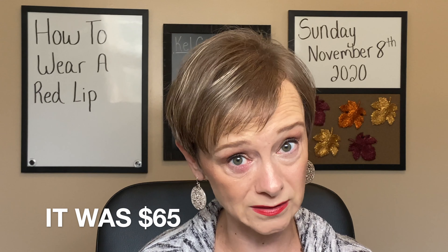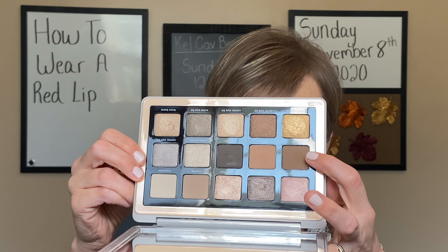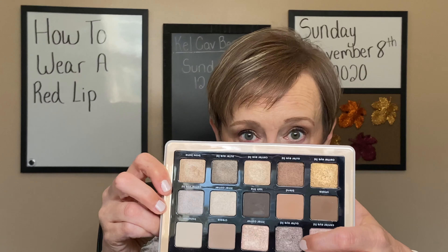Why I really liked this palette is that the colors don't have names — they actually indicate for you where you apply them. For example, this lighter color — if I look at it, it says Transition. So I know I would use this shade as a transition shade. Instead of coming to a palette and trying to figure out what to use for a transition, corner color, or inner corner shimmer — you don't have to think about it. It's all in the name. I thought this would be a great palette for those of us that have to get ready quickly in the morning.